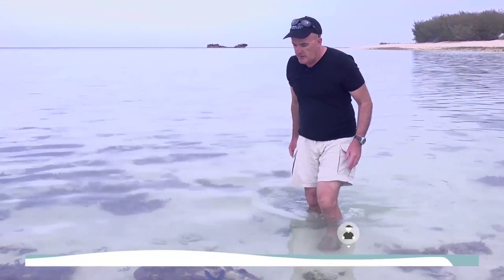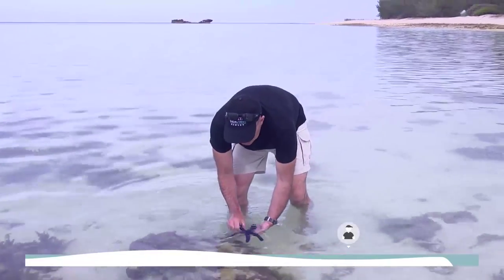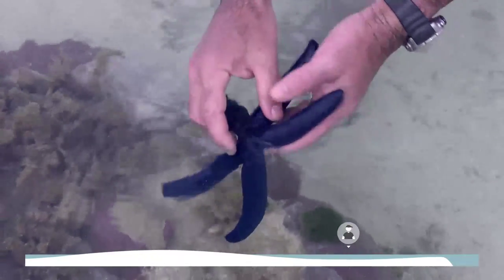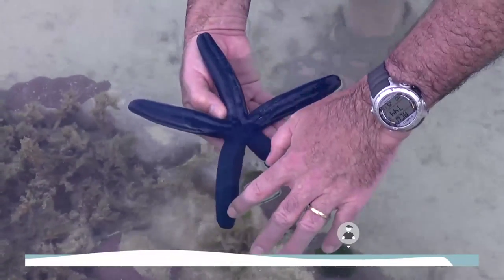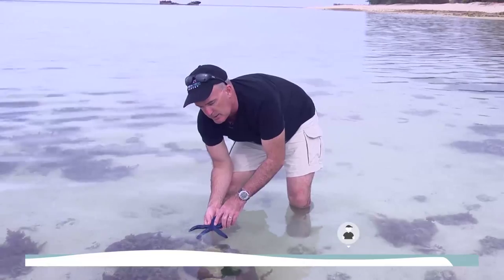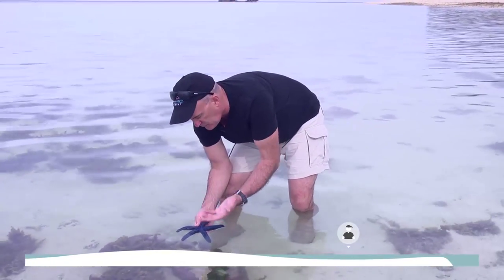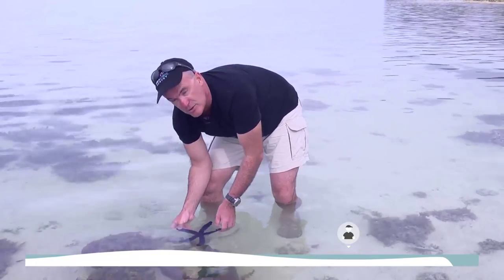Here's a magnificent sea star — a starfish called Linckia — with a magnificent cobalt blue colour. Like other starfish, it will extrude its stomach and undergo digestion outside the body — external digestion. It's also a scavenger on coral reefs.